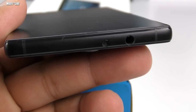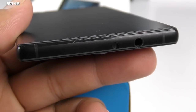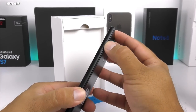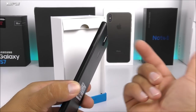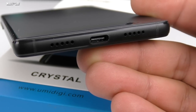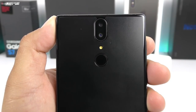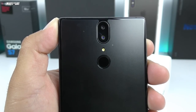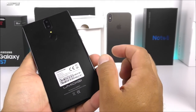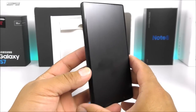On the side we have the volume rockers up and down with the power key, and it has a metallic frame. On the top there's what appears to be an IR blaster, though there's no remote app on the device, plus the headphone jack — something that's vanishing on almost every flagship in 2017. It is a dual SIM dual standby device and you can upgrade the 64GB of internal memory. On the bottom we have the microphone, loudspeaker, and USB Type-C port. On the back we have the dual cameras — 13-megapixel on top and 5-megapixel on the bottom — with LED flash and a fingerprint scanner that works very well.